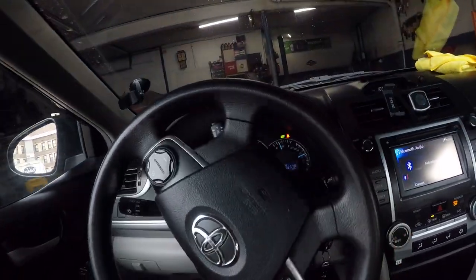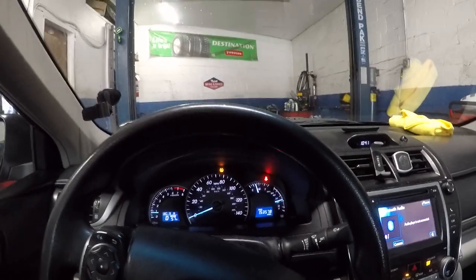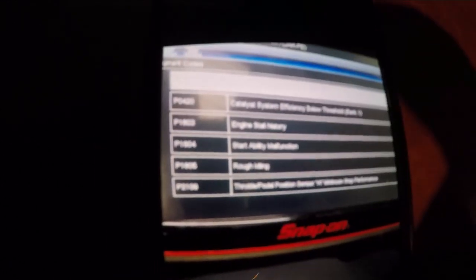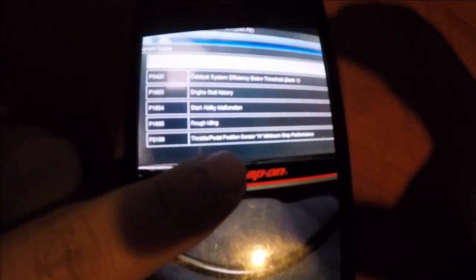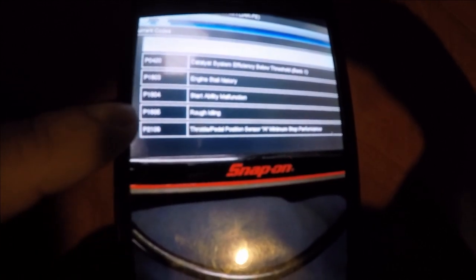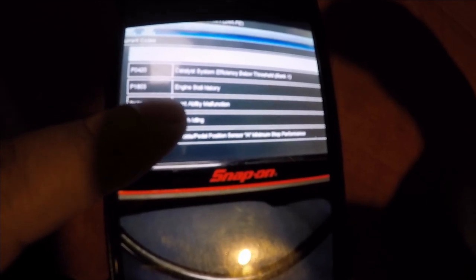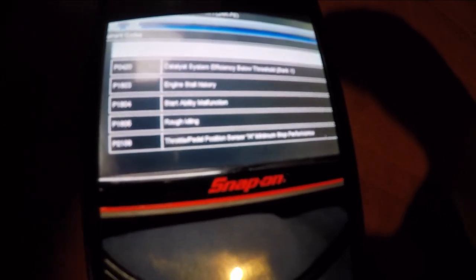I did order it — it was almost $280 brand new. Let me show you the codes. It says P2109 — throttle slash pedal position sensor malfunction, stop performance. Also P1605 rough idle, P1604 start ability malfunction, P1603 engine stall history. There's also a catalytic converter code but we're ignoring that — that code has been there a long time and is not the current issue.